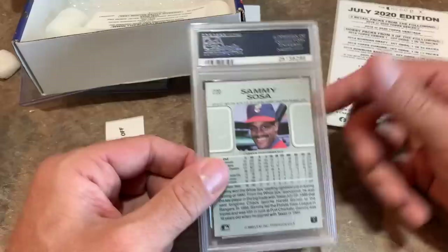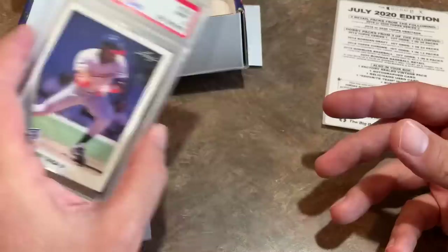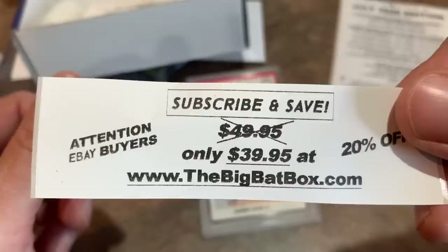All you have to do to win this card and all these other cards is simply be subscribed to this channel — make sure it's on public so I can verify. To do that, go to your settings and turn your subscriptions to public. Simply leave a comment, tell me your favorite card, and like the video. It is that easy. Also, if you go to thebigbatbox.com, you can save $10 because it's a lot cheaper to sell outside of eBay than on eBay.